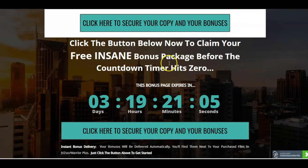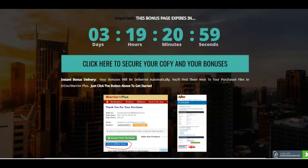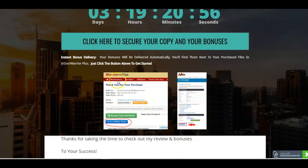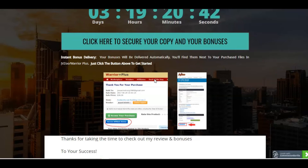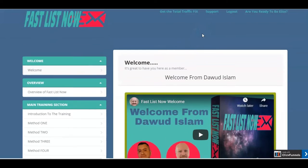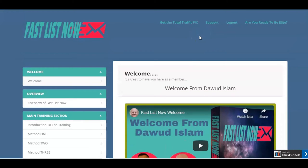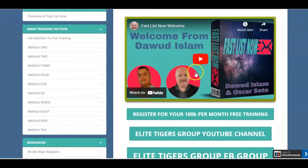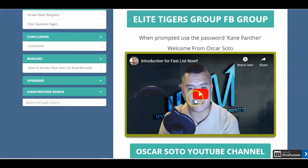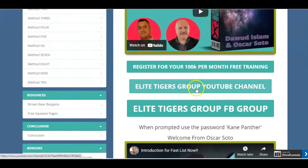So let's jump in and go take a look at the members area. When you buy from me, you go to Warrior Plus, you get access to your purchase with the green button, and 'access affiliate bonuses' is where you'll get access to the links to download and access your bonuses. Okay, so here we are in the members area of Fast Lists Now. What you'll see is first of all there are welcome messages from Dawood and also from his launch partner Oscar Soto. And also they've got details of their YouTube channel, there's a chance to register for a special '100k per month' free training.